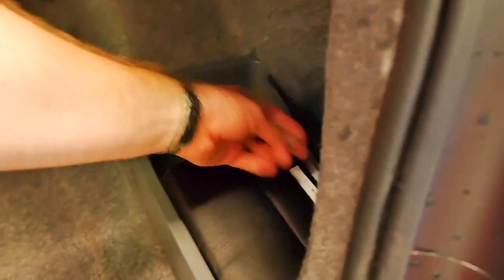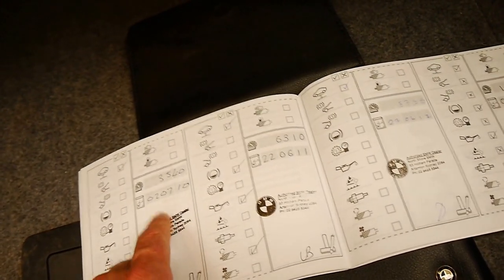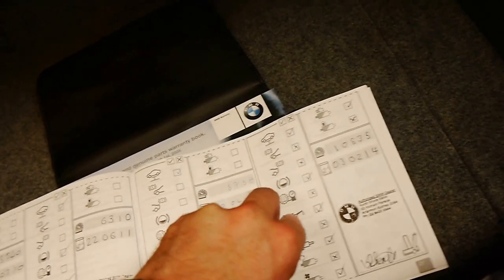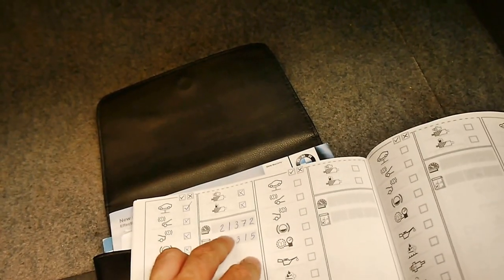We'll have a look at the logbook here. We've got all these books — there it is, BMW service, that's what we're looking for. The first servicing was in 2010 at 3,500 kilometres, 2011 at 6,000 kilometres, 2012 at 8,700 kilometres, 2014 at 10,000 kilometres — it looks like it started to be driven more then. The next service was at 21,000 kilometres last year, and now it's done 29,000 kilometres. So it does have a very good service history.